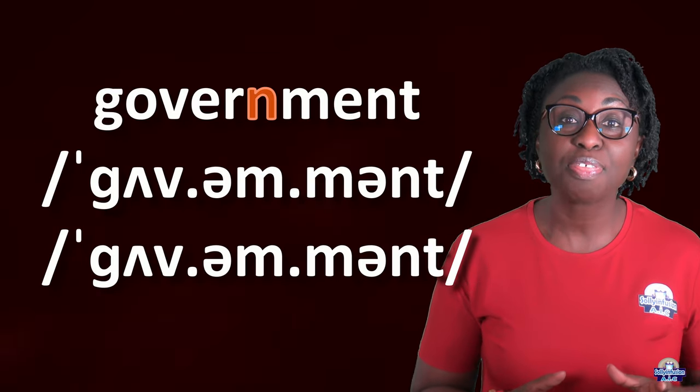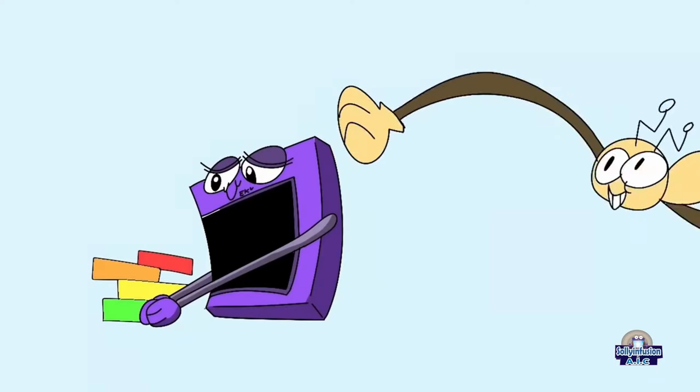Thank you very much everyone. I really hope this video was helpful. Please remember you can look in the description and you will find many more videos that will help you with reading. You will also find videos that will help you with grammar. Please don't forget to subscribe, bye!